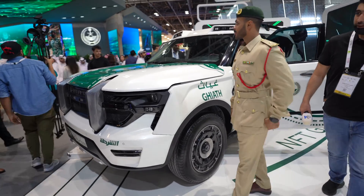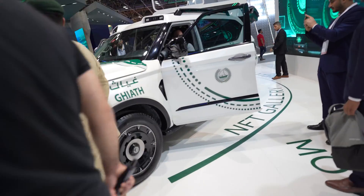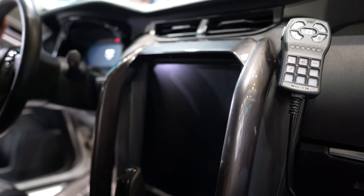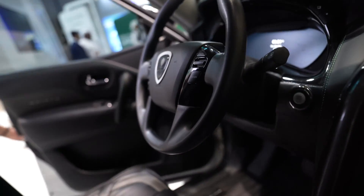This is the next generation of police vehicles. It looks like an upgraded Nissan Patrol, but it's very cool.